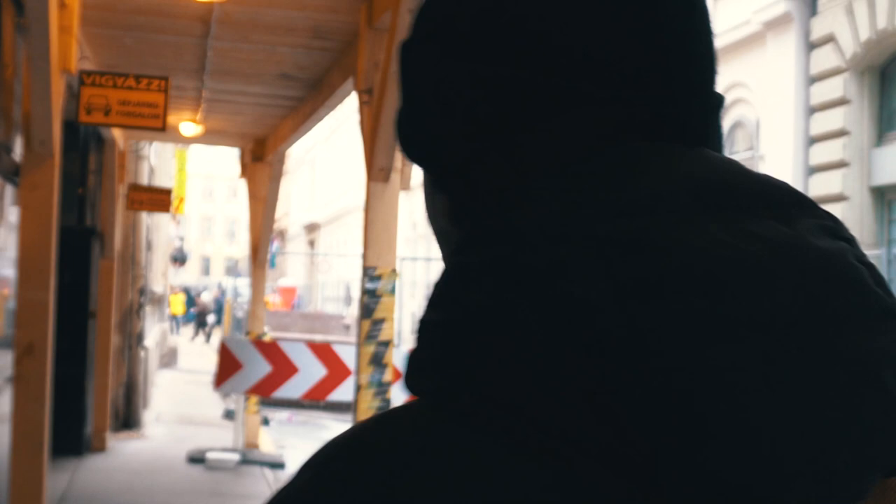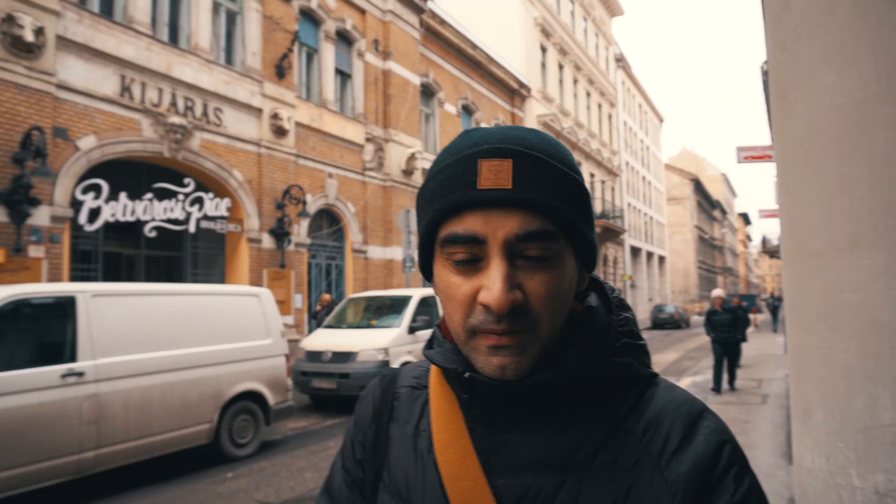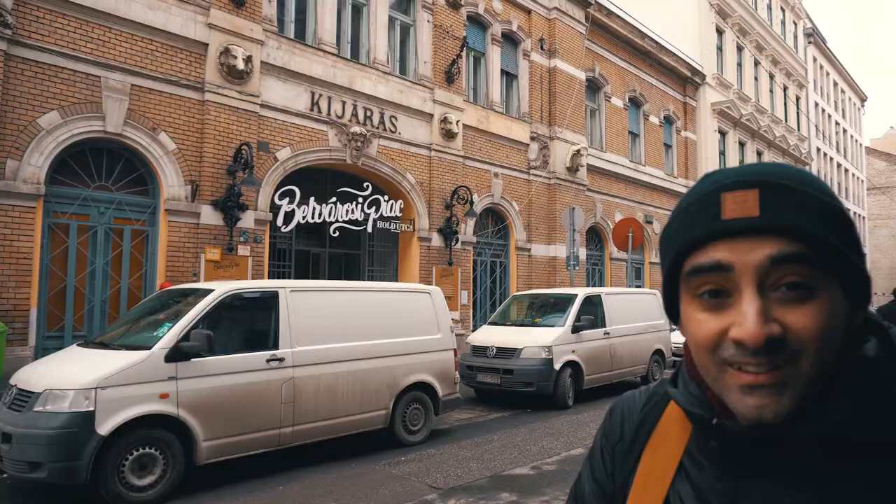Budapest is under construction — and I think this market is a bit under construction too. We found this downtown market; it looks pretty cool. It's another art nouveau-looking building, which we always love. They have one pig, one dog, one dude at the front — looks like he's hungry.